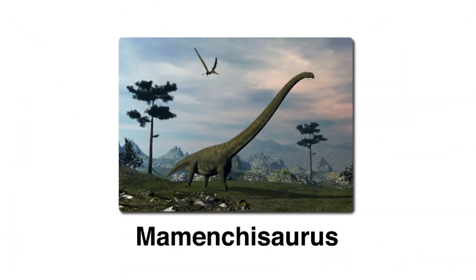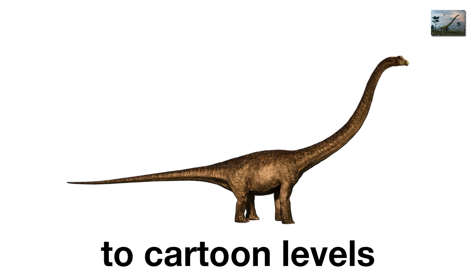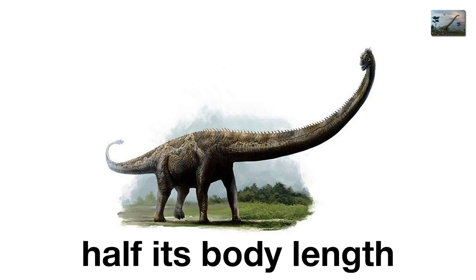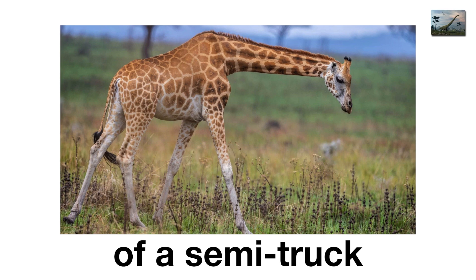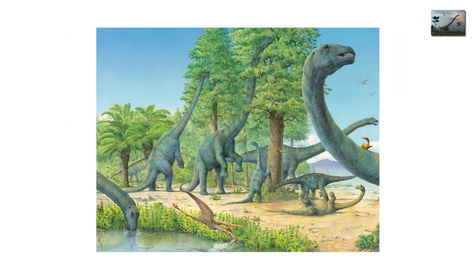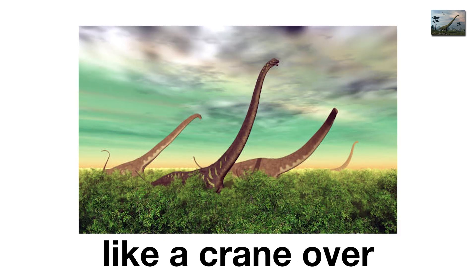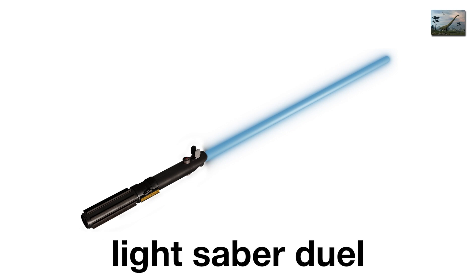Mamenchosaurus, the neck that never ends. Sauropods had long necks, but Mamenchosaurus pushed things to cartoon levels. Its neck stretched nearly 50 feet long, making up half its body length. Imagine a giraffe, then stretch its neck until it's the length of a semi-truck. Found in China, this late Jurassic sauropod likely used its absurd neck to strip entire forests of leaves without moving its body. But its design also made it a giant target. Some scientists suggest the neck was also used for display or even combat, like a prehistoric lightsaber duel.